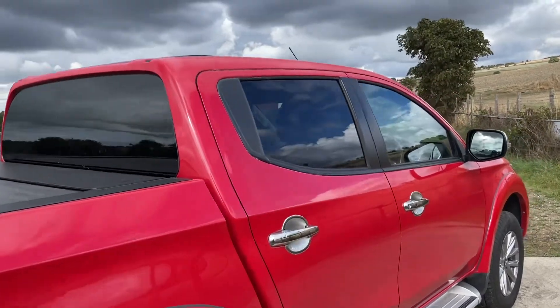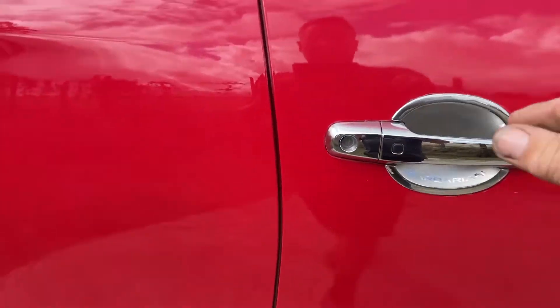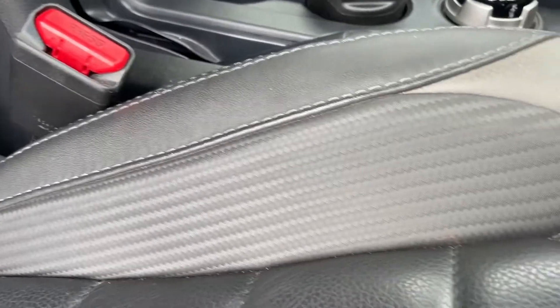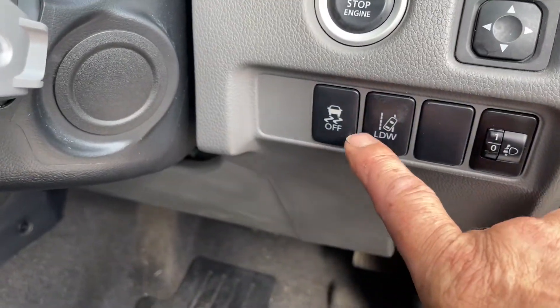It's got the privacy glass on the rear glass units as well. Keyless entry on this truck. Electric driver's seat. There's the carbon fiber inlay on the leather upholstery. The Barbarian embroidered here as well. Airbags in that seat. Starting the engine here — electric mirrors, retractable electric mirrors.